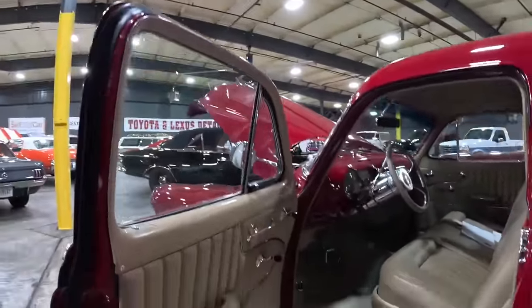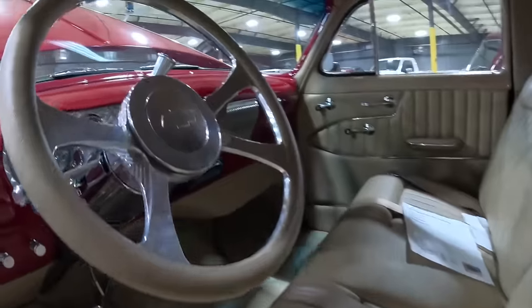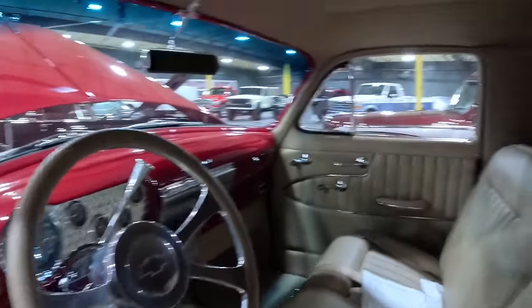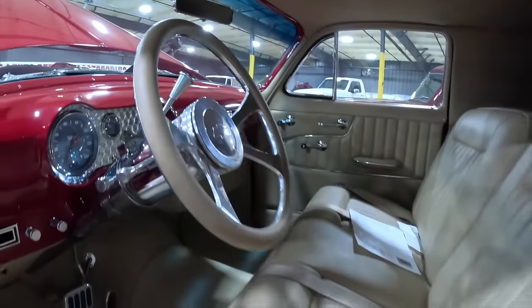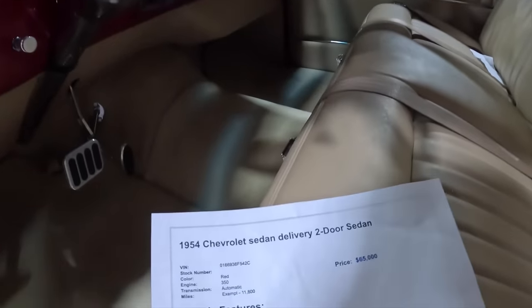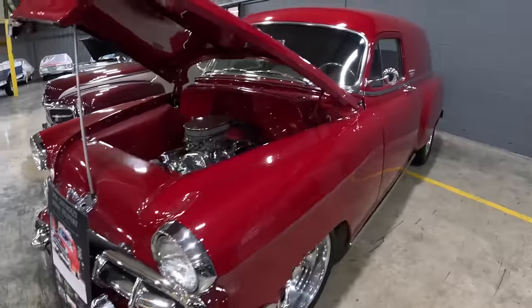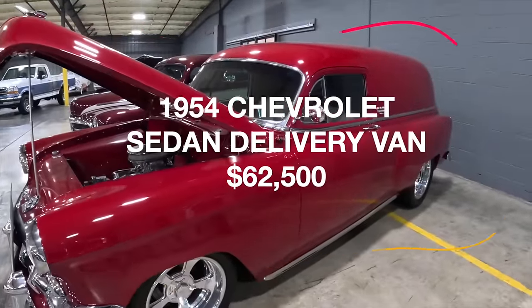Everything inside is all leather throughout — from the headliner to the side panels. There is so much room. The price is $65,000, and it has around 11,000 miles on it. This is a 1954 Chevrolet Sedan Delivery — two doors. It still has the original owner's name on it, honoring the gentleman, Jim McMichaels, who this car belonged to before we purchased it. Around Knoxville when we take it out, people ask 'Is that the Jim McMichaels car?' — it's very well known.